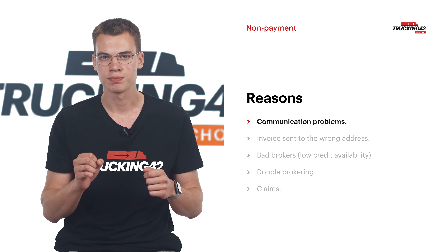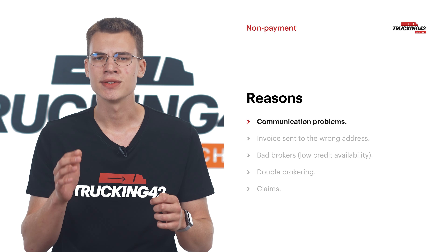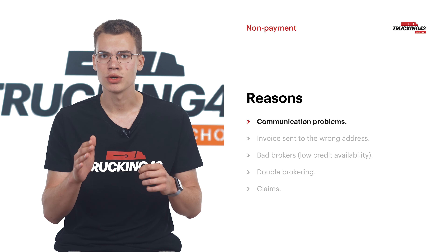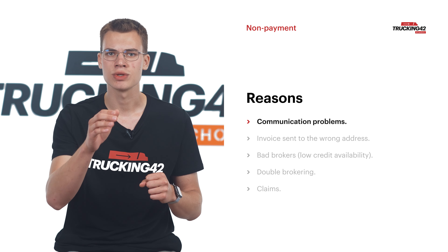Non-payment can be caused by simple communication problems. Missing a phone call, not reading an email, or ignoring instructions from the broker can lead to payment issues. Once you provide the broker with company contact information, you need to be available to answer by phone or follow up on emails where you receive questions or messages indicating a problem that needs to be resolved as soon as possible.